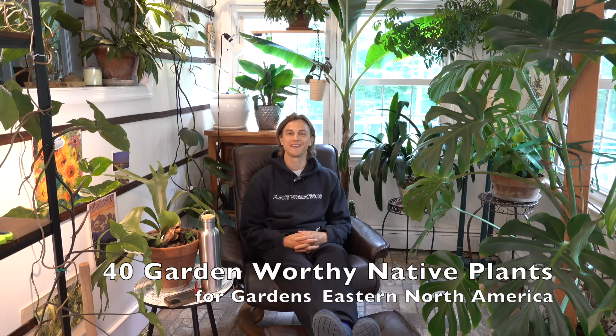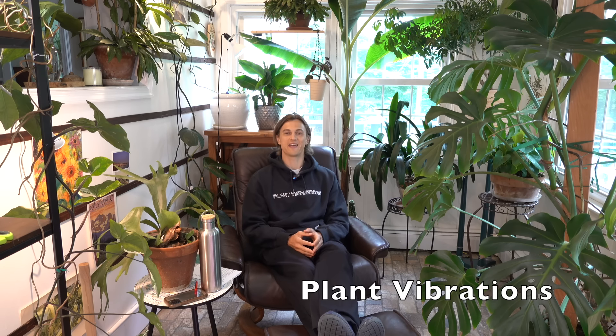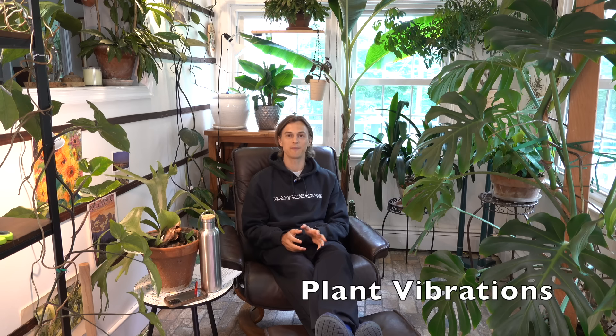What's up plant lovers? I'm Devin Walleen and in today's video I'm actually going to be talking about growing native plants, particularly along the eastern part of the United States, North America. So don't be fooled — I'm in my house plant room full of tropical plants. But in this video I'm going to be going through 40 different native plants.